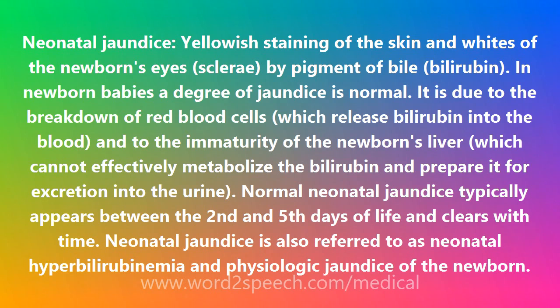Neonatal jaundice is also referred to as neonatal hyperbilirubinemia and physiologic jaundice of the newborn.